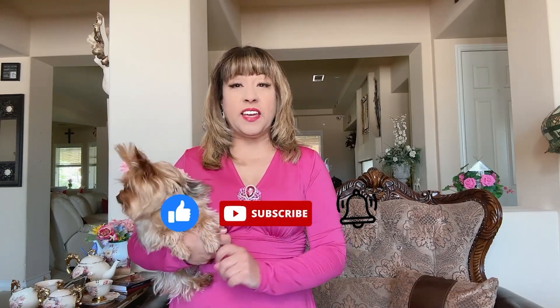Let's continue by going to my next video called Closing Escrow. If you like this video, don't forget to like, subscribe, and hit that notification button. Thank you.